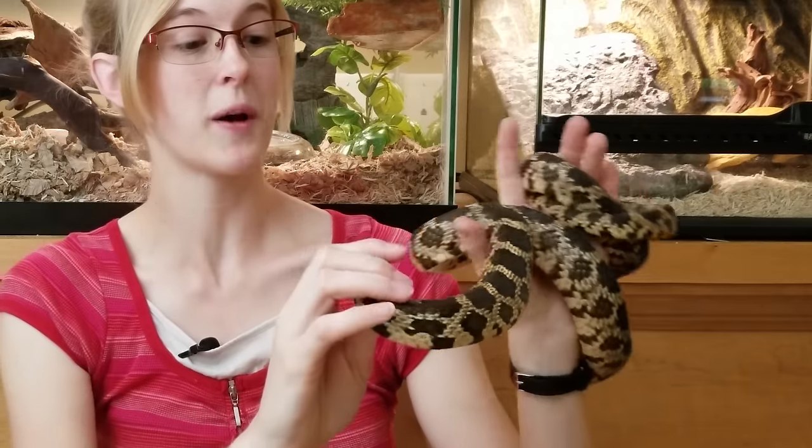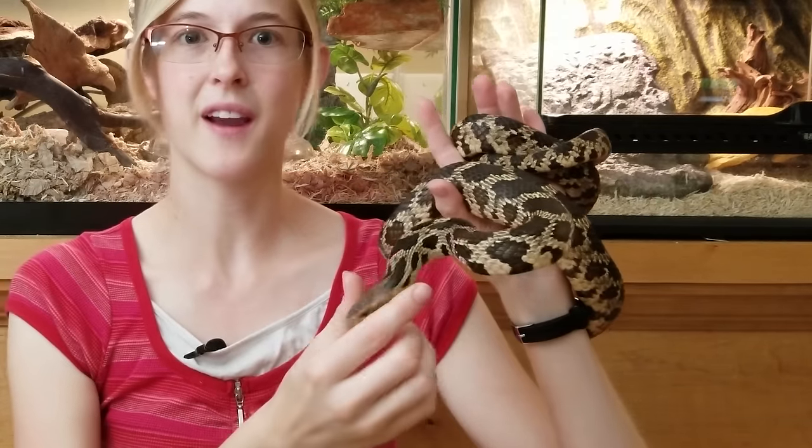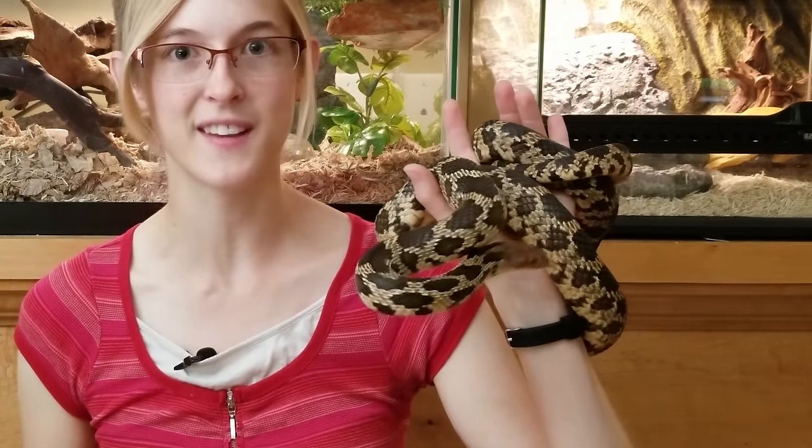The thinner species are also opportunistic — whenever a meal happens to walk by, if they're just resting, they're not going to turn their nose up to it; they're going to eat it too. Basically, wild snakes don't know when their next meal will be, so they will never refuse the opportunity to eat a meal if it's there.